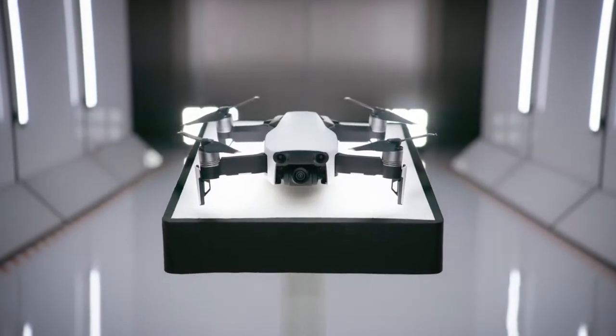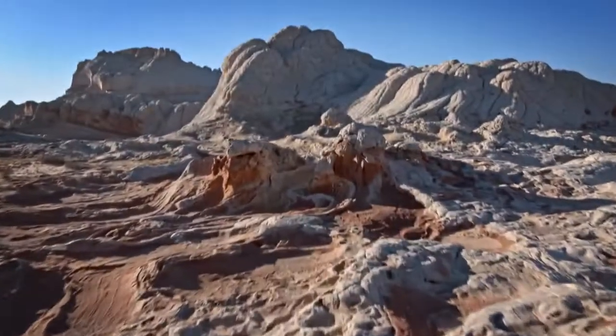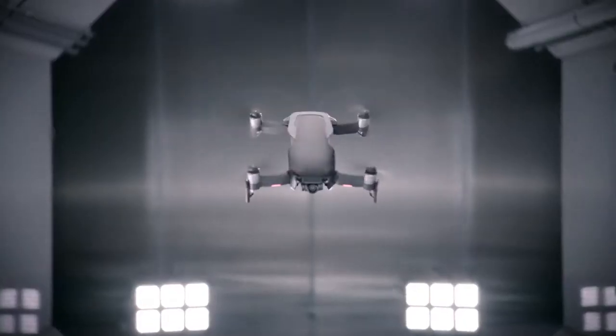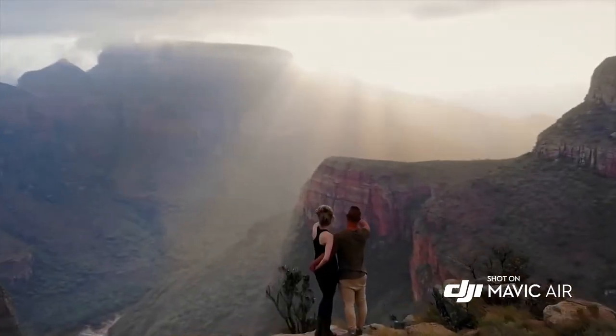This is the Mavic Air, the newest addition to the DJI family and another great leap forward for the industry. The Mavic Air takes cues from all of DJI's landmark drones of the past and yields something unique and new in the process. From the sleek chassis to the incredible technology inside it, it's a work of art that produces works of art.